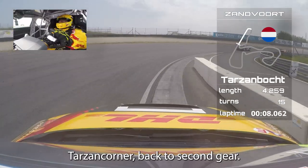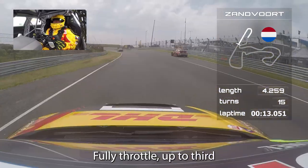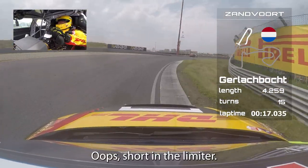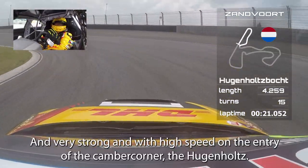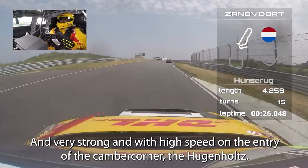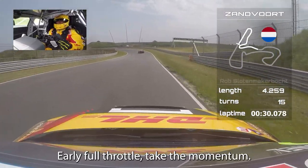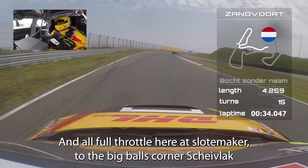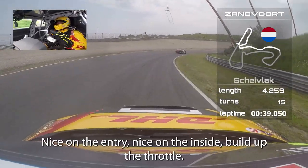Tarzan corner, back to second gear, early throttle up to third — oops, short in the limiter. Gerlach Bocht, three quarters on the exit and very strong. High speed on the entry of the camera corner, the Hugenholz. Early full throttle, take the momentum.